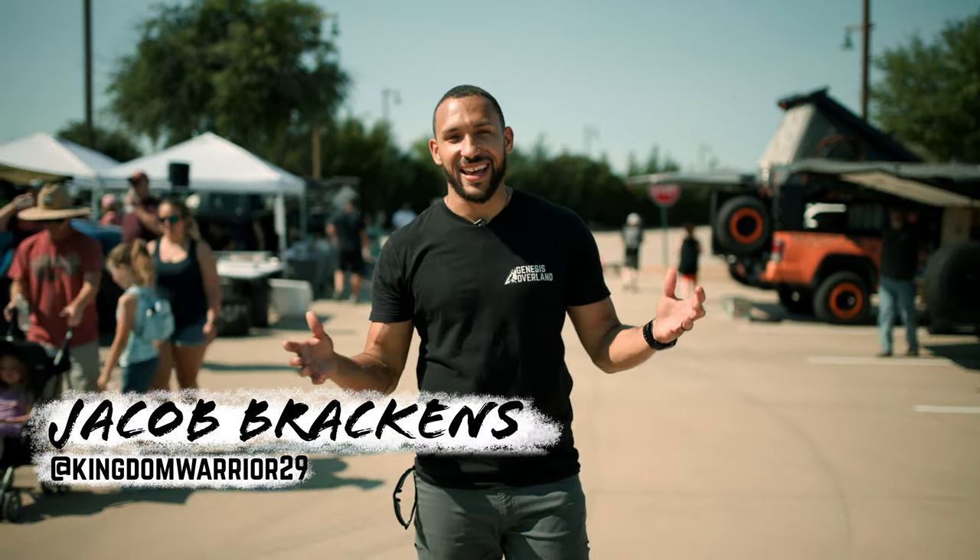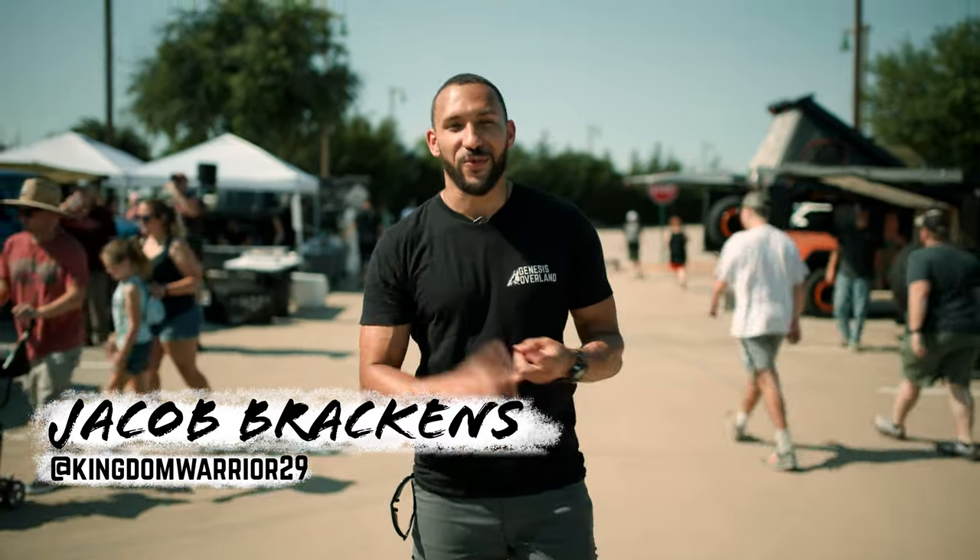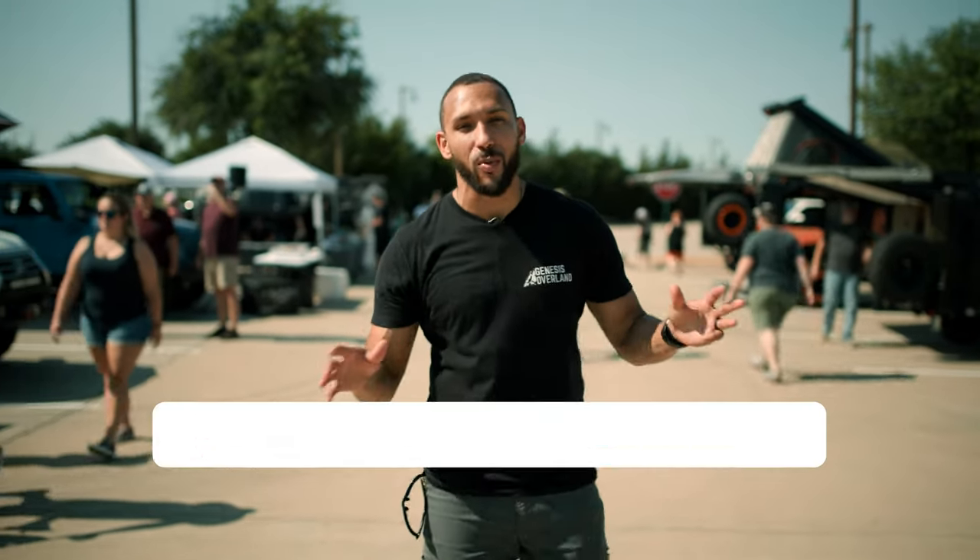Hey guys, welcome to the Genesis Overland Go Rally. My name is Jacob Brackens, and today we've got free food, free drinks, free giveaways, but more importantly we have rigs. But before we dive into that, I want to give some shout outs.